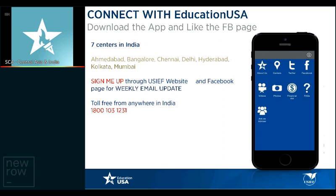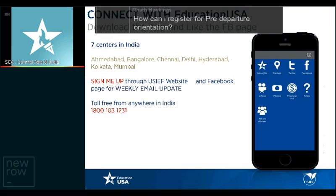Q&A: How can you register for pre-departure orientation? Go to usief.org.in or educationusa.state.gov. On the USIEF website, under Events, you can see the different cities listed. If you click on Mumbai, for example, you'll get to know the pre-departure orientation dates. The list of events is on the homepage. PDOs typically take place in June and July.